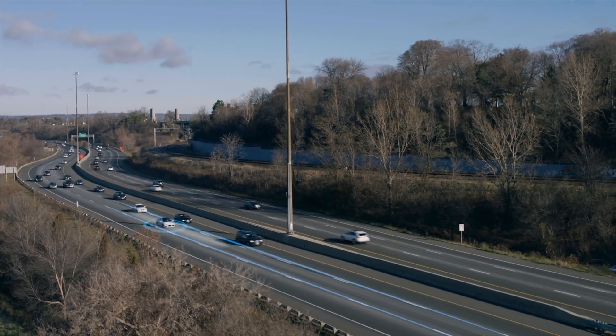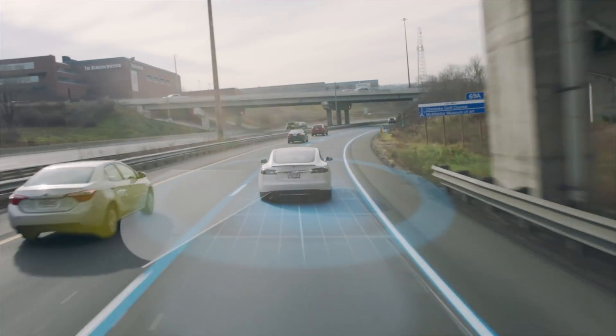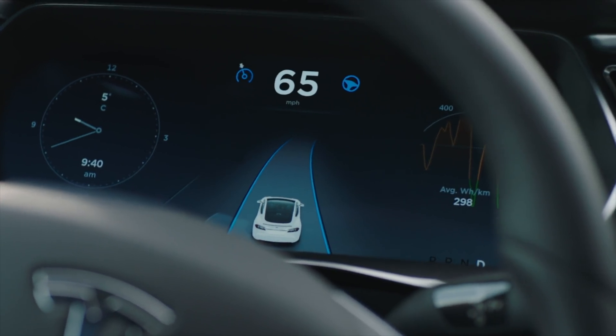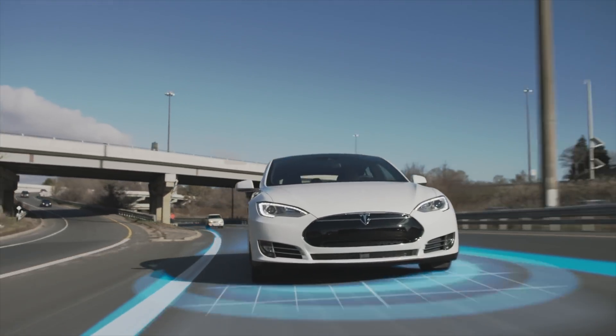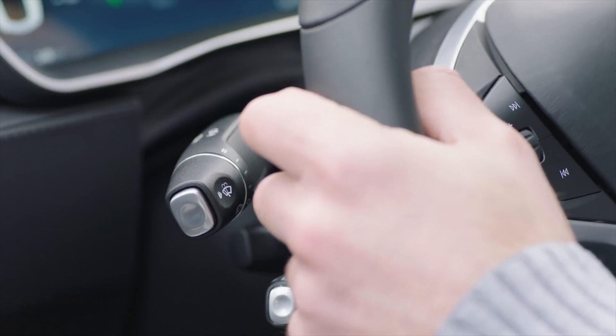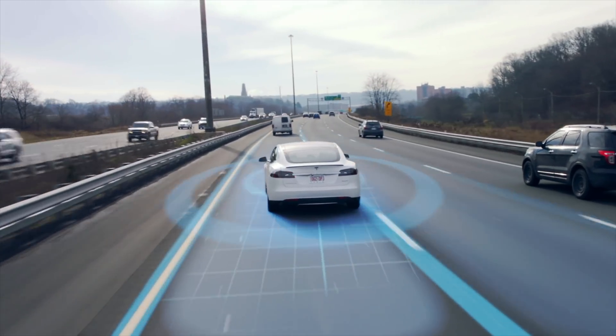Also, autopilot is now giving the right-of-way to cars merging with signals on, so that's pretty cool. If somebody's turning on their turn signal and you're on the freeway, your car will slow down to let them in — which is pretty cool and necessary for any full self-driving that is coming forward.